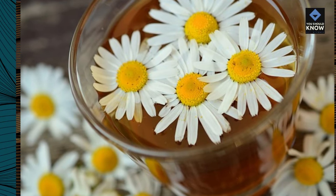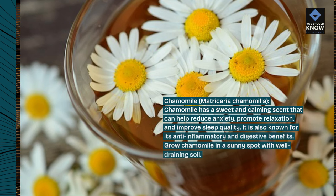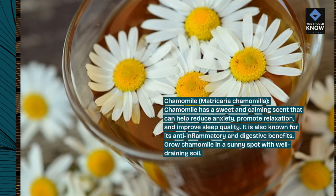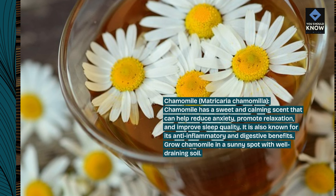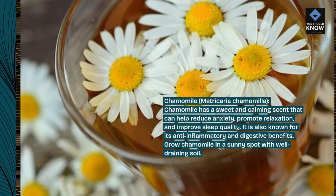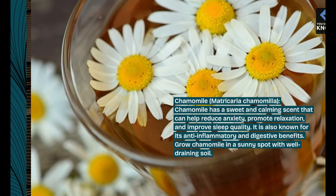Chamomile, Metricorrhea chamomilla. Chamomile has a sweet and calming scent that can help reduce anxiety, promote relaxation, and improve sleep quality. It is also known for its anti-inflammatory and digestive benefits. Grow chamomile in a sunny spot with well-draining soil.